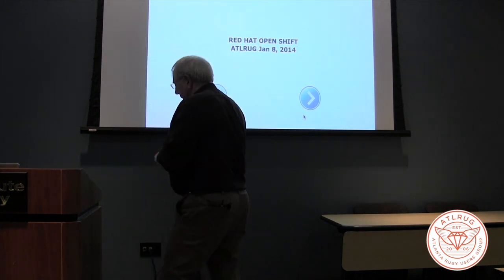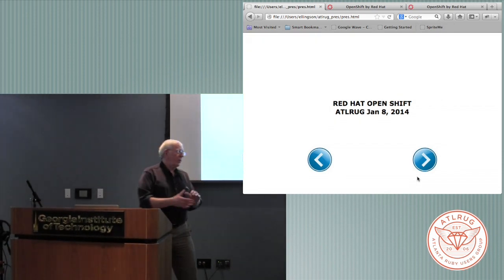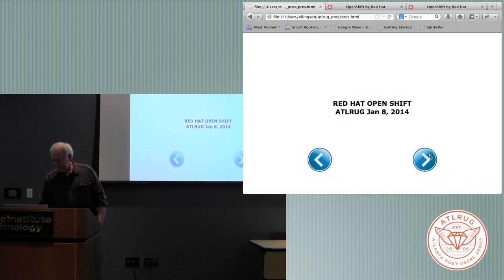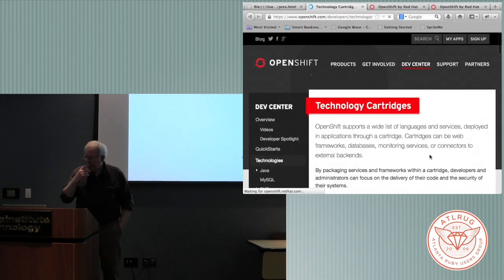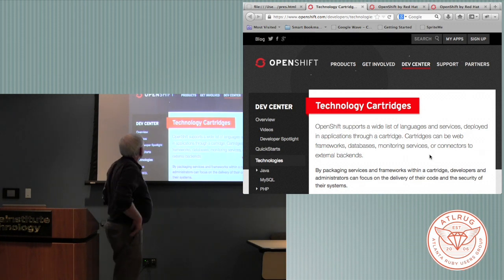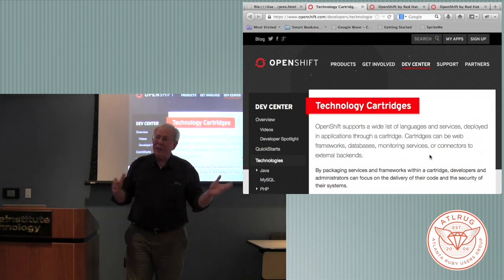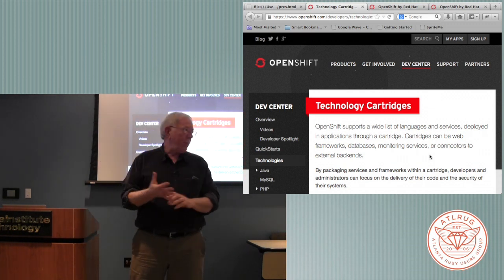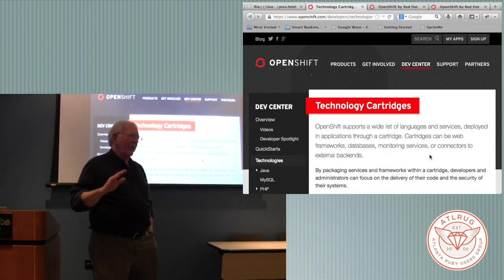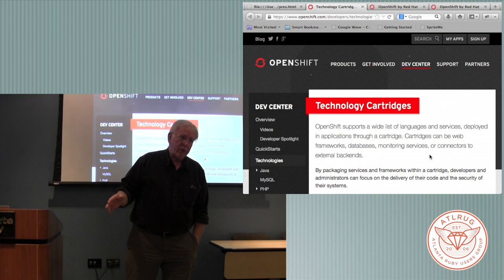For those of you who are looking for a development platform, it's like Heroku. It uses Amazon EC2. It simply has technology cartridges, and it has lots of different technology cartridges - it has Ruby, Python, Perl, Rails, SQL, MySQL, PostgreSQL, and Mongo is there.